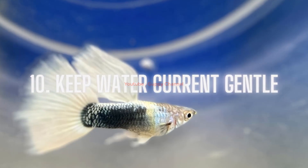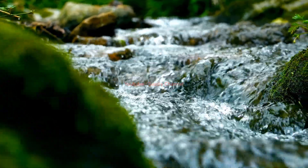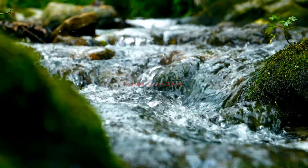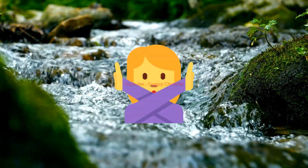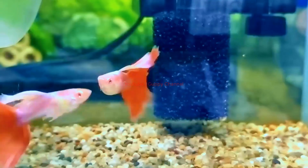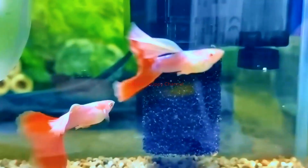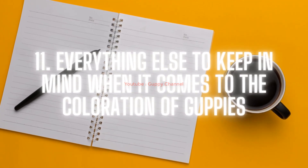Tip ten: keep the water current gentle. Guppies show their best coloration in a comfortable environment. In nature, guppies are not found in fast-flowing rivers, so make sure nothing in your tank is producing a strong water current. Check your filter outlet — sponge filters provide a gentle current and are generally recommended for guppy tanks. Some hang-on-back and internal filters can also work.